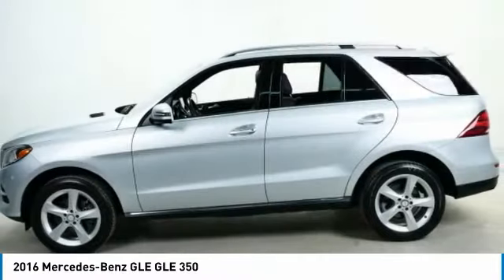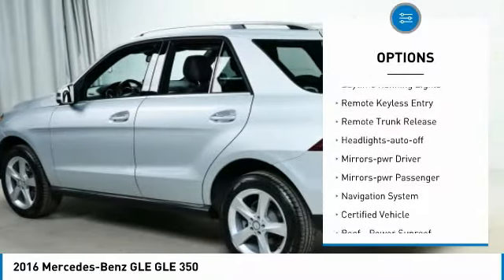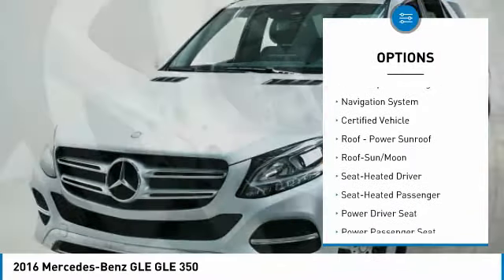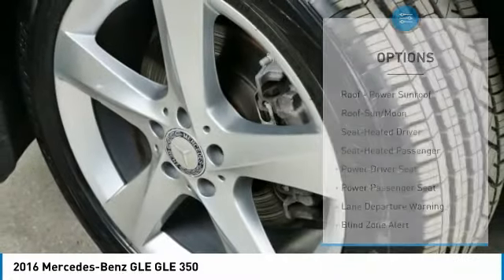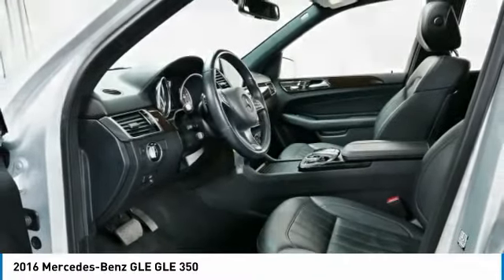Here are some of this vehicle's great options: all-wheel drive, aluminum wheels, traction control, daytime running lights, remote keyless entry, remote trunk release, headlights auto off, mirror memory, mirrors power, passenger, and navigation system.